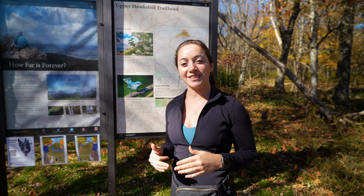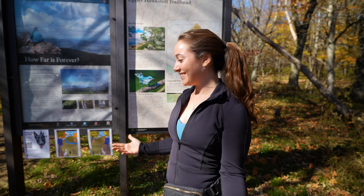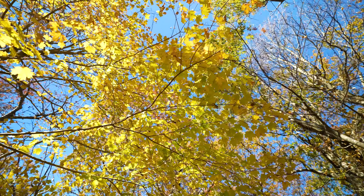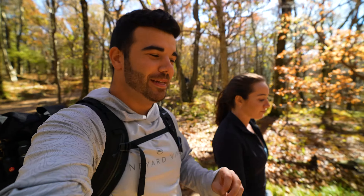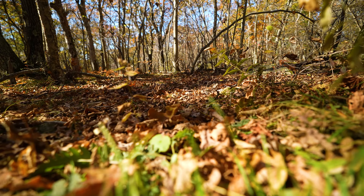We've made it to our first hike: the Upper Hawksbill Trail. This is actually the highest point in Shenandoah, so unfortunately it is super busy. We've got a 2.1-mile hike there and back. Since we are in one of the highest elevation parts of the park, it actually means it has the least amount of fall foliage because it's a little past peak here. It's still really beautiful and colorful — you just see a few more leaves on the ground.